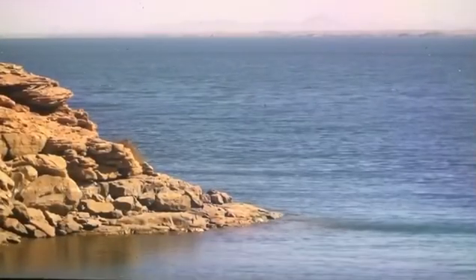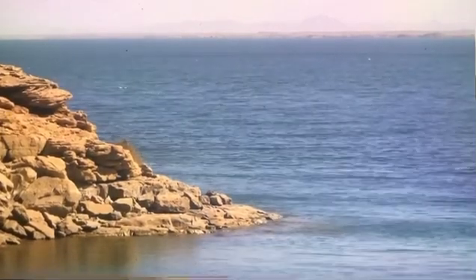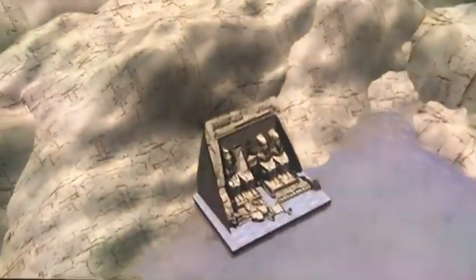Another solution was to take advantage of the rising water to gradually lift the temples onto a huge barge that could support their weight.